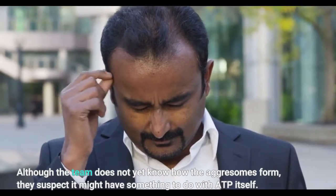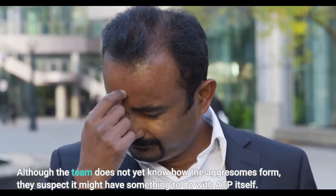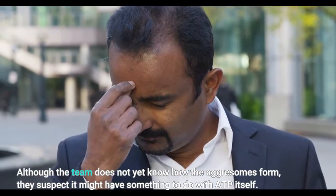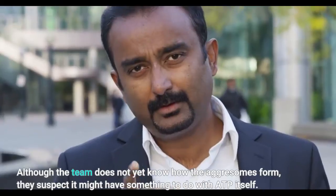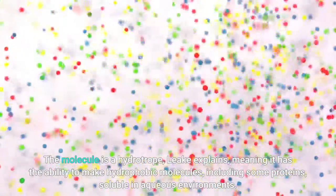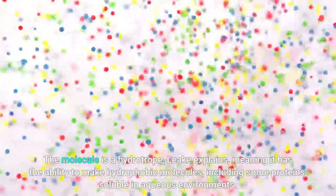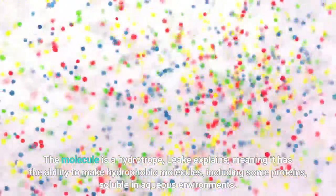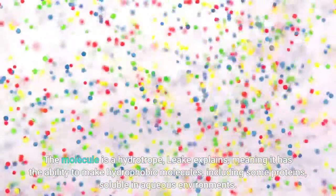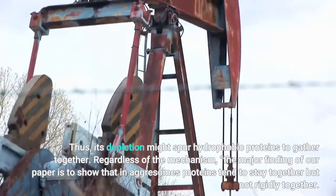Although the team does not yet know how the aggressomes form, they suspect it might have something to do with ATP itself. The molecule is a hydrotrope, Leak explains, meaning it has the ability to make hydrophobic molecules, including some proteins, soluble in aqueous environments. Thus, its depletion might spur hydrophobic proteins together.